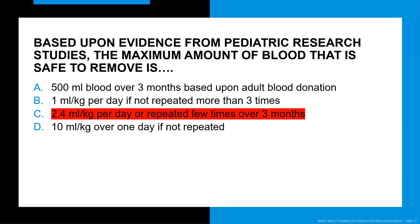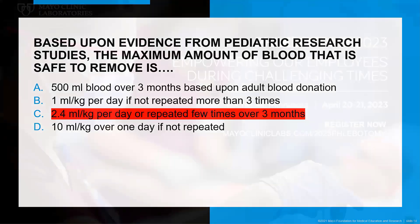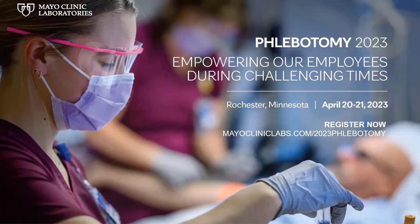At this point at the conference, we would come back to the case and put up the same question — based upon evidence from pediatric research studies, the maximum amount of blood that is safe to remove is — and we would again poll the audience to see if answer C seems like the best answer based on the evidence. At the very end of the case, I would reveal the correct answer. If you liked this presentation or idea of case presentations, I encourage you to consider attending our Phlebotomy 2023: Empowering Our Employees During Challenging Times conference, taking place as a live face-to-face event in Rochester, Minnesota on April 20th and 21st. Thank you for your time and have a wonderful day.